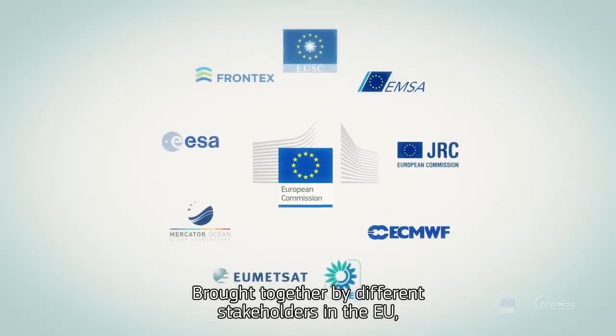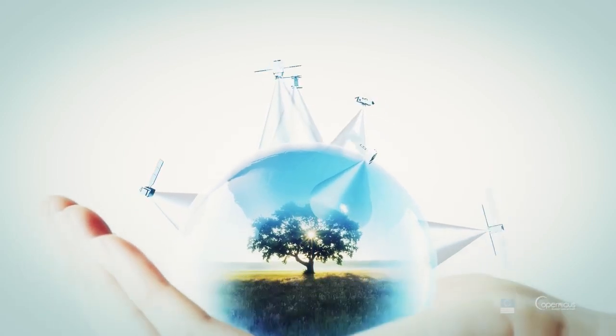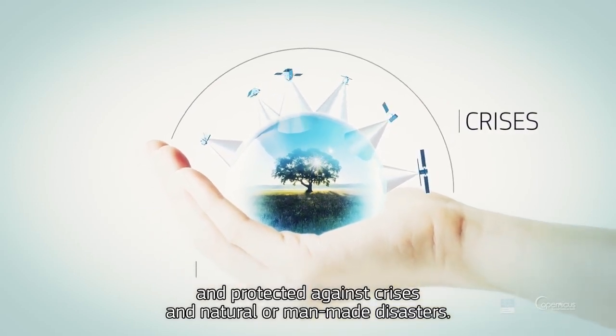Brought together by different stakeholders in the European Union, Copernicus monitors our planet and its many ecosystems, while ensuring that its inhabitants are prepared for and protected against crises, and natural or man-made disasters.